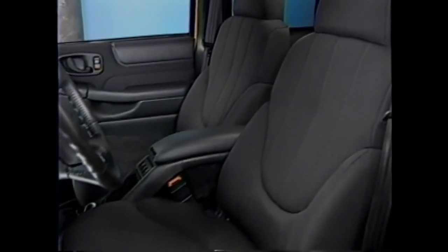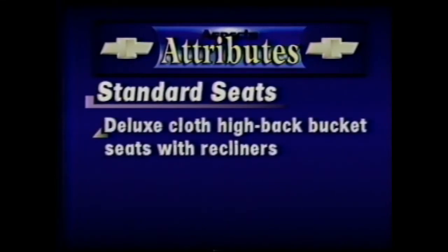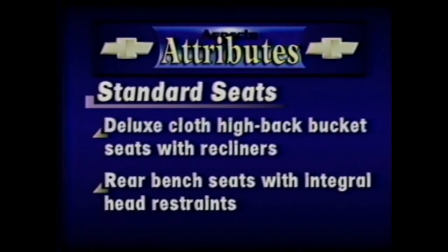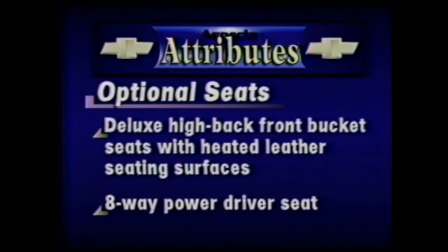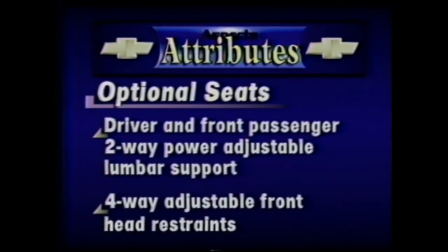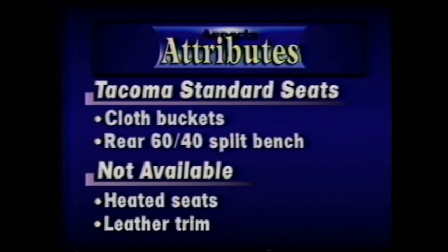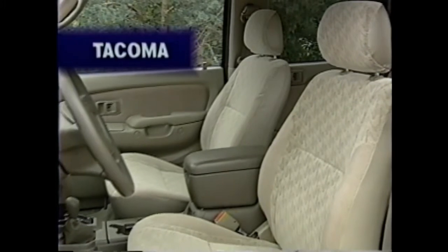The Chevrolet S10 Crew Cab provides a spacious, well-appointed interior. The ZR5 features standard deluxe cloth high back front bucket seats with recliners and rear bench seats with integral head restraints. Optional ZR5 seating includes deluxe high back front bucket seats with heated leather seating surfaces, eight-way power driver seat, driver and front passenger two-way power adjustable lumbar support, and four-way adjustable front head restraints. Tacoma's standard front seats are cloth buckets with a rear 60-40 split fold-down bench, and while lumbar support is optional, heated seats and leather trim are not available on Tacoma.